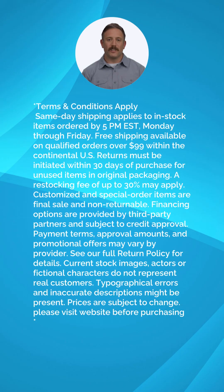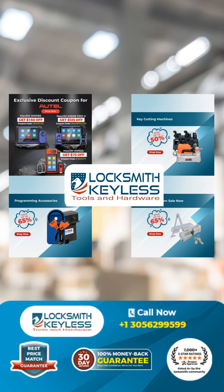Are you ready for your next deal on your next tool? Call now or visit our website at locksmithkeyless.com. Have a great day.